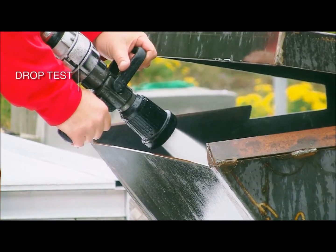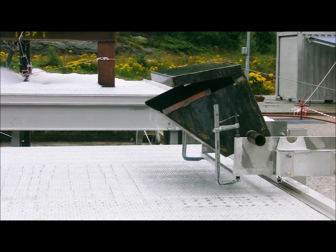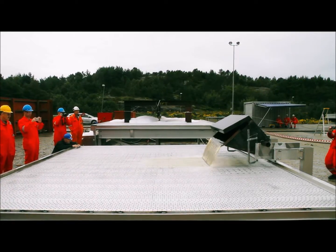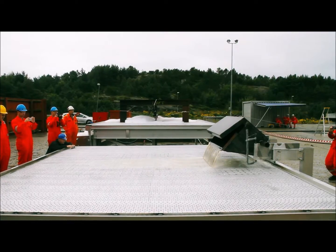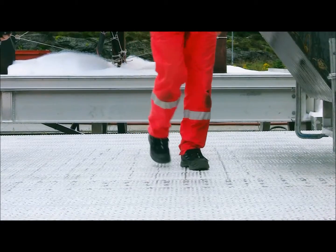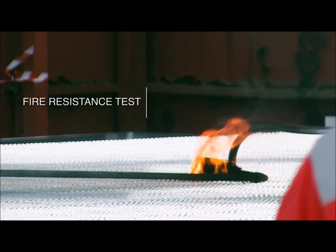ABS required a drop test of 200 litres of water to be dropped onto the SafeDeck within 10 seconds. The water immediately drained off through the new safe helideck profile into the gutter, and no excess water was present on the SafeDeck afterwards.